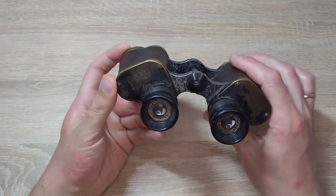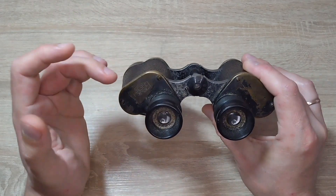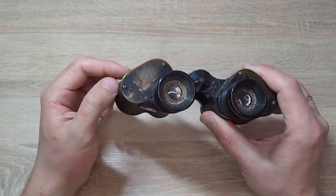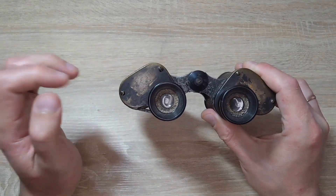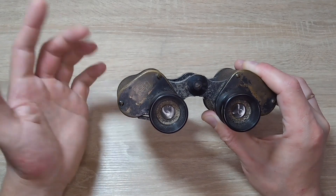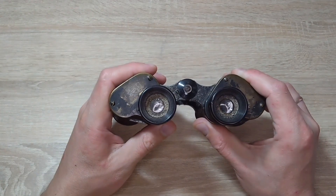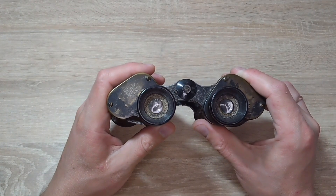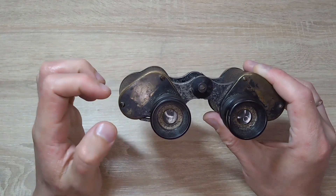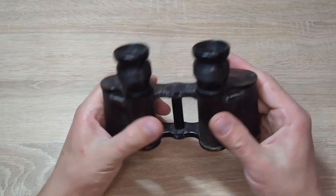All optical factories were classified and there was no inscription on those binoculars indicating which company produced them or where they were released. It was simply a cipher with three or four letters applied to keep the factory secret, because such factories were apparently bombed during those times. This company produced binoculars and was classified under the letters 'dzl.'